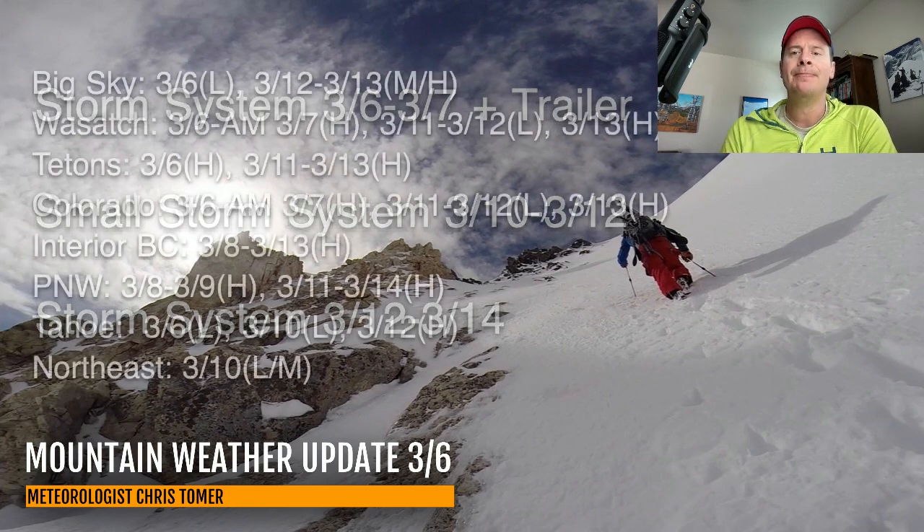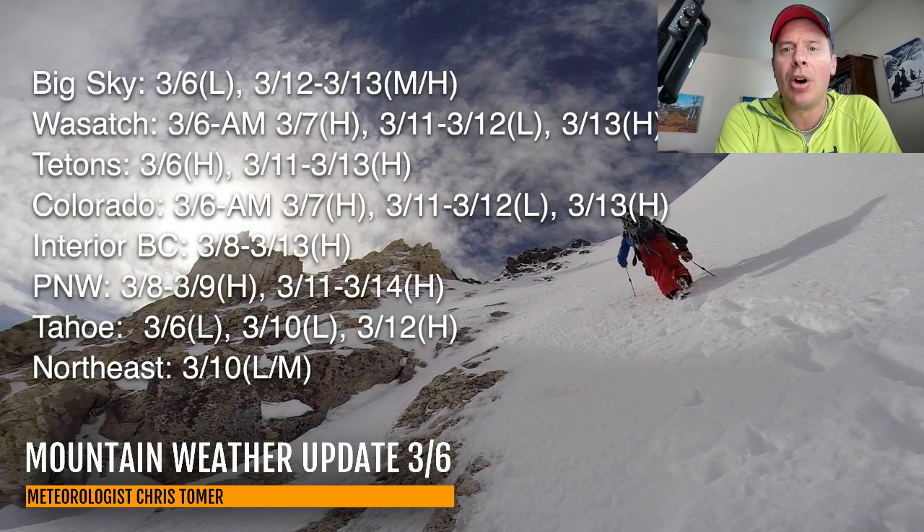Here's my snow timeline. Best odds of new snow for Big Sky, the Wasatch, Tetons, Colorado, Interior BC, the Pacific Northwest, Tahoe, and the Northeast. In the Wasatch, you've got some heavy snow potential all the way into tomorrow morning, so you're not even close to being done yet. Your next shot comes in light with a tiny low March 11 and 12, and then a heavy shot with a third storm on March 13. The Tetons — it's heavy today, and then it's heavy again March 11, 12, and 13.